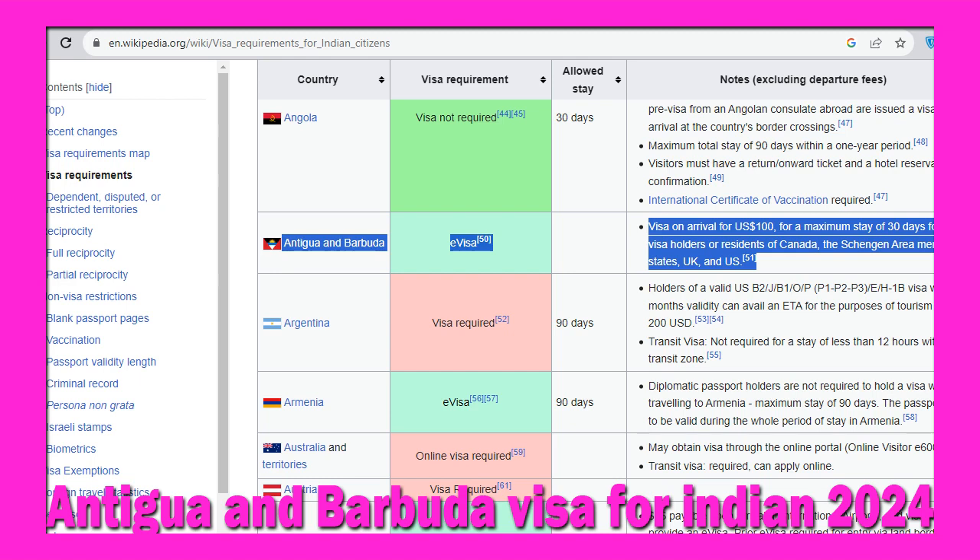To apply for Antigua and Barbuda visa as an Indian, you will need the following documents during your application process: a valid Indian passport, personal pictures, hotel booking, and sometimes an initial flight ticket booking is required.